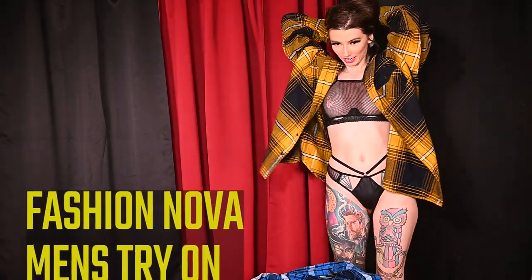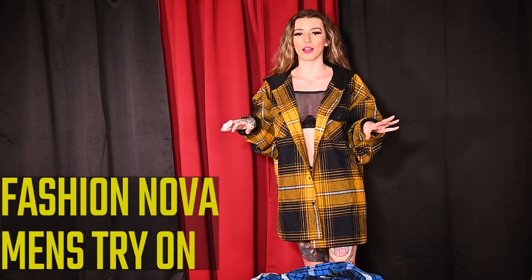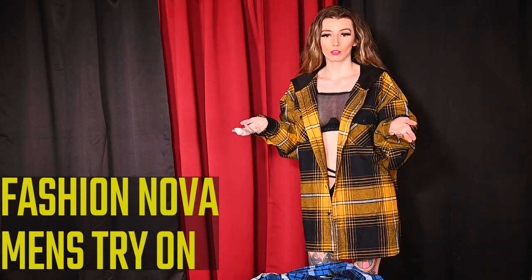Oh, it's cute. I mean, I don't really know how I would style this. It's kind of giving me Georgie vibes.